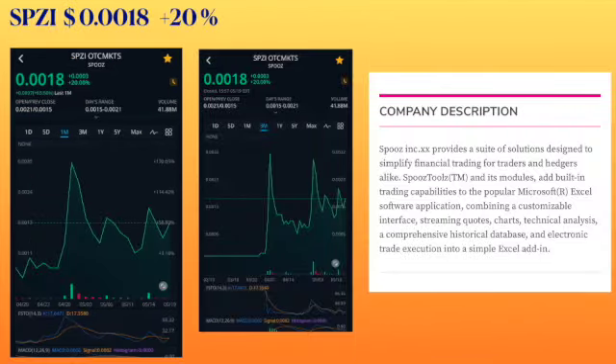Next ticker symbol is SPZI, trading at 0018, had an increase of 20 percent. They are called Spools. Amount of shares traded was 41 million, almost 42. I have a one month chart on the left and a three month chart in the middle. On the three month chart you can clearly see how this ticker, when it first came into action, took a huge leap of more than a thousand percent, then there was a big sell-off, and now another jump.